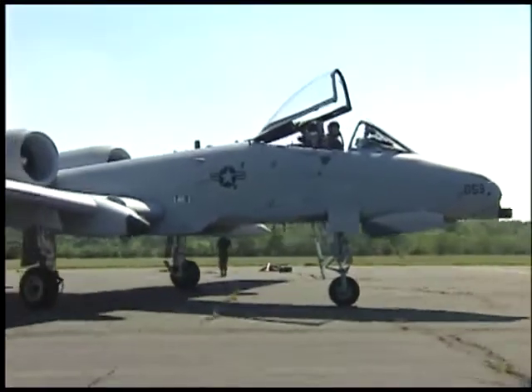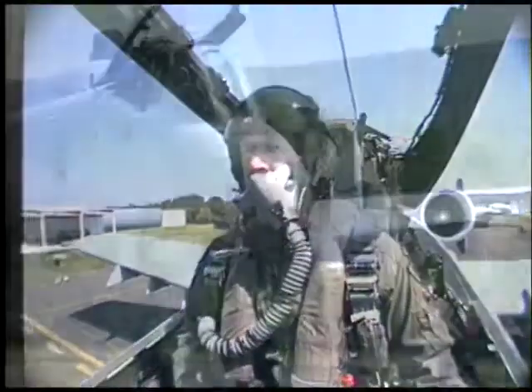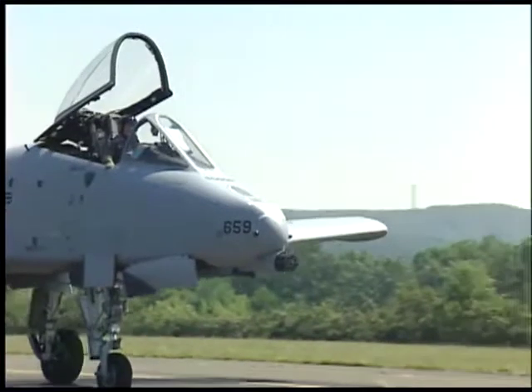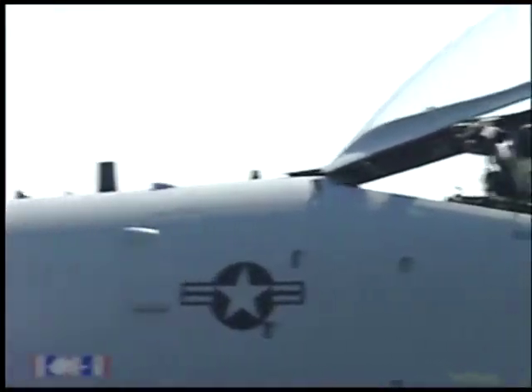What we're going to be doing is nothing that we normally don't do on a tactical ride. We'll be out there doing simulated gun attacks, simulated bomb attacks, and showing the high-speed and low-speed capabilities of the A-10, along with the capabilities of its short-field takeoff and its short-field landing.